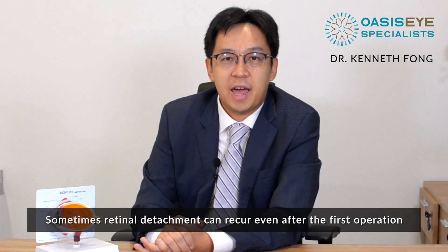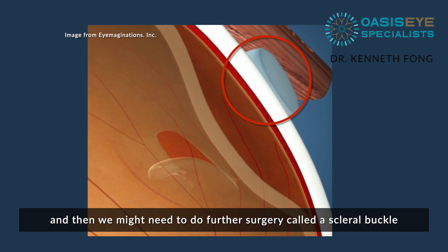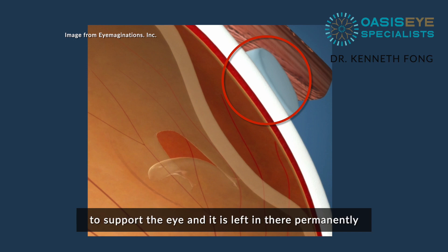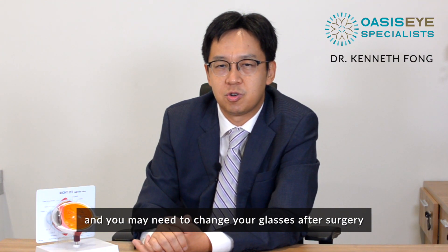Sometimes retinal detachment can recur even after the first operation, and then we might need to do further surgery called a scleral buckle. A scleral buckle is a silicone band that's placed around the eyeball to support the eye and it's left in there permanently. Most of the time, the scleral buckle will cause an increase in your short sight and you may need to change your glasses after surgery.